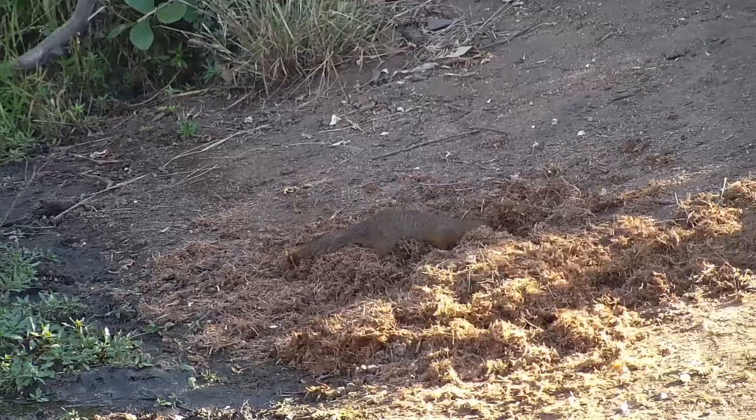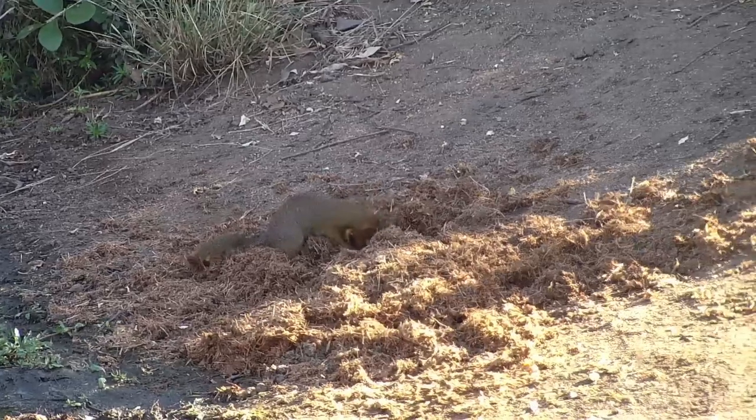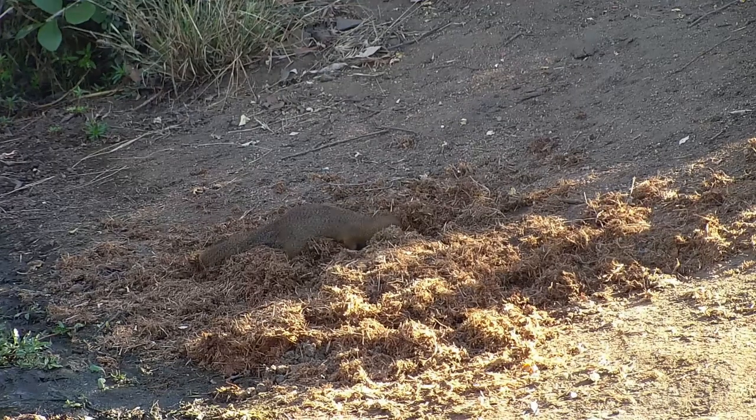Scratching through elephant dung, like this one is, is a great way to find beetles, larvae, termites, and other juicy morsels.